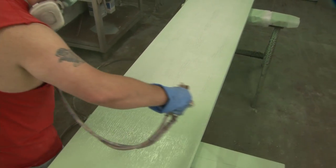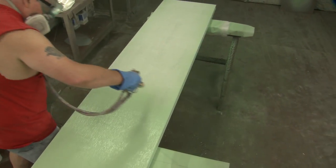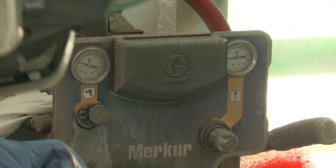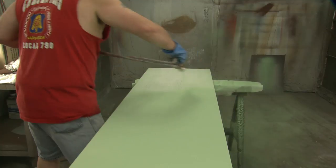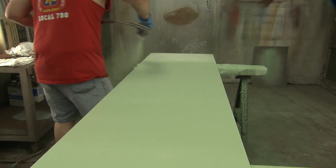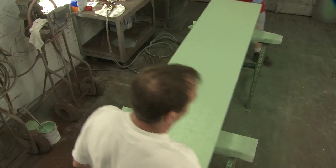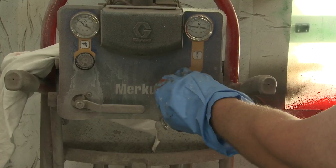Maintaining constant and correct pressure is crucial to achieving even coverage. Here is where we begin to see the payoff of our meticulous preparations. Once the first coat is completed, a second coat is added.